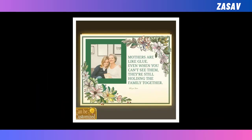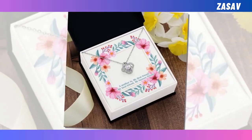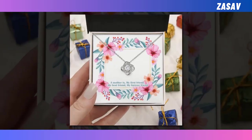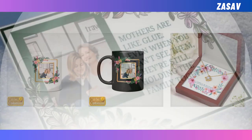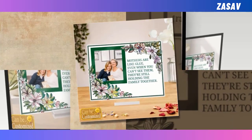That sounds like a lovely selection of gifts for Mother's Day. Each option offers something unique and thoughtful — from personalizing memories with an acrylic photo plaque to adding a touch of warmth with a beverage mug, there's something for every mom's taste. And the premium Love Knot Necklace adds a touch of elegance to any outfit.